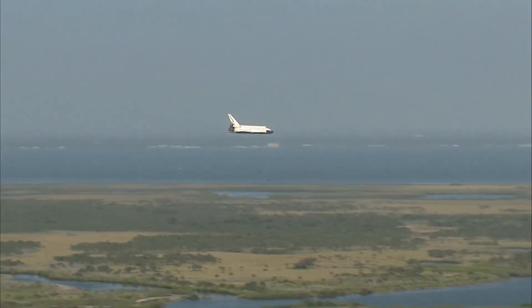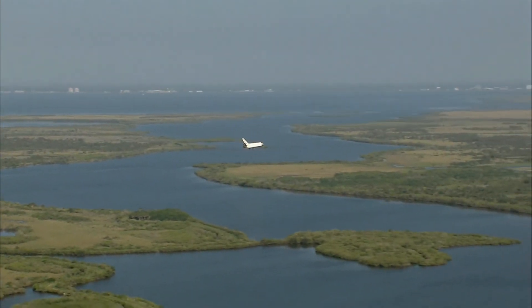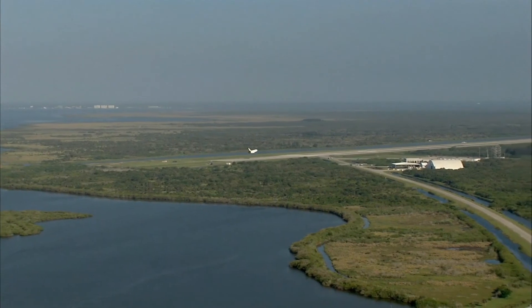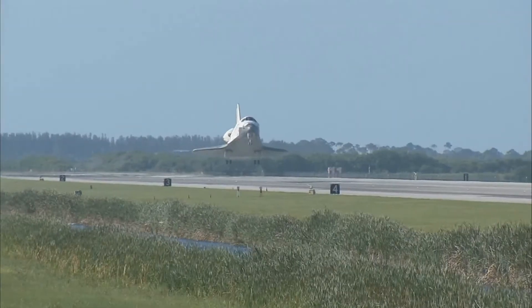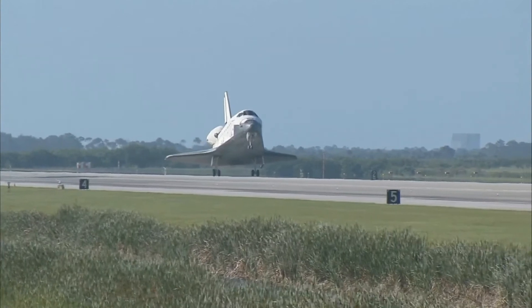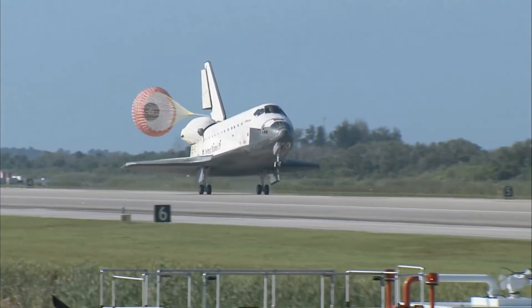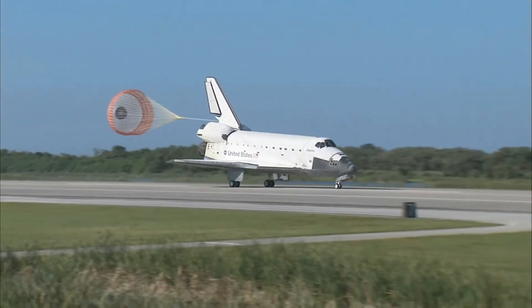Atlantis now beginning what is known as the pre-flare maneuver. It will pull the nose up a little bit right before it hits the runway. Its speed now 320 miles per hour. The gear is down and locked. Main gear touchdown. Atlantis' nose being now rotated down toward the runway. The chute being deployed. And nose gear touchdown.